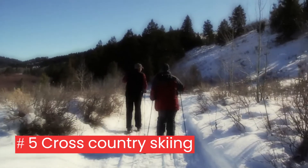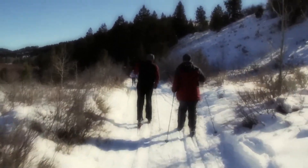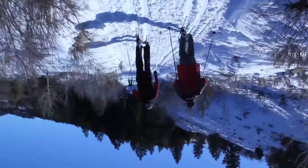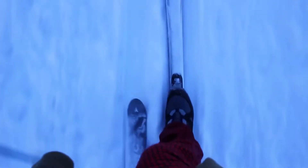5. Cross-country skiing: an aerobic exercise that benefits the entire body. Skiing is relatively simple to start since it makes use of your body's natural mobility, and it has a low injury rate.